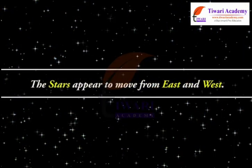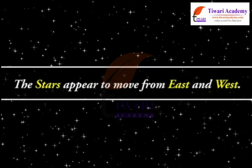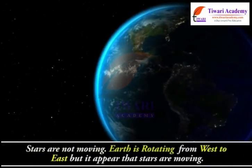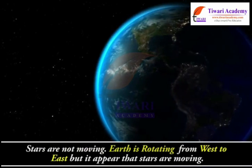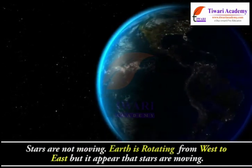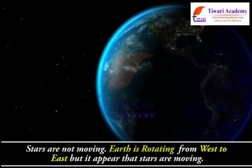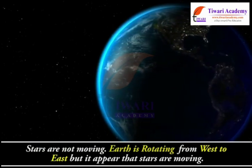The stars appear to move from east to west. Actually, stars are not moving. The Earth is rotating from west to east, but it appears that the stars are moving.